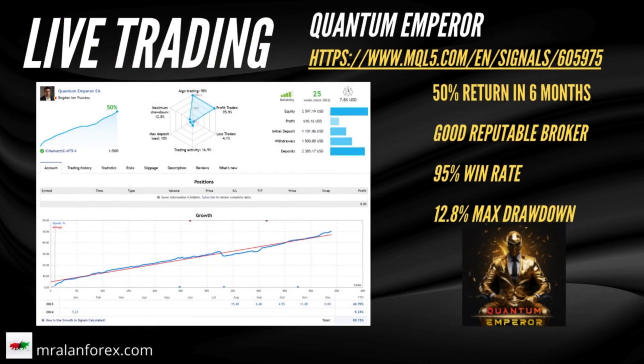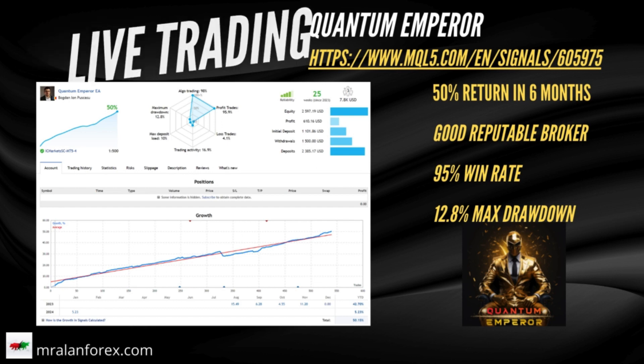Let's take a look at the live trading from the author. A 50% return in six months using a real money account with the recommended broker. Amazingly, there is a 95% win rate on this, and the max drawdown has just been 12.8%. A nice, stable equity growth chart that we can see here.